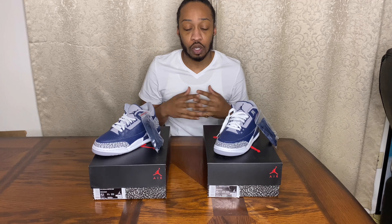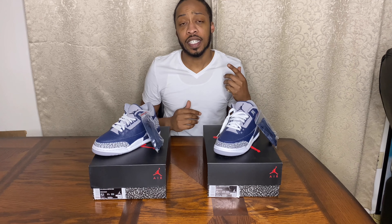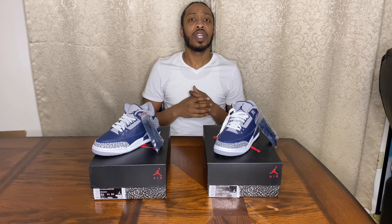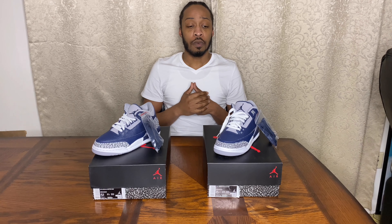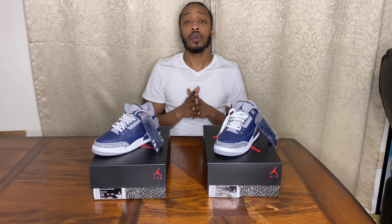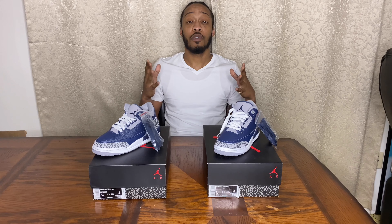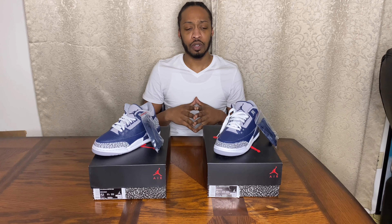I actually hit a size six on Finish Line and a size five and a half on Foot Locker — which was shocking to me because I don't usually hit on Foot Locker like that. So I actually had to travel to the mall up there in Orangeburg, the Prince of Orange Mall. I wanted to make sure I could get those flex points up to continue building my flex app, and also just to continue to network.